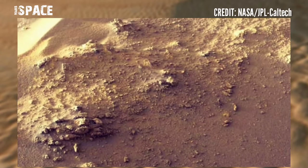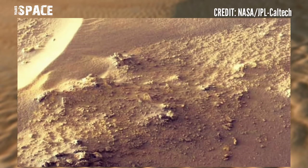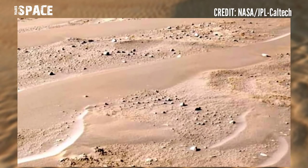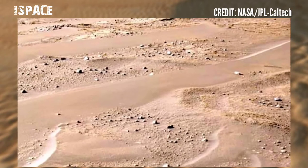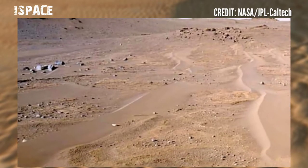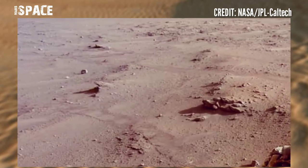NASA's Mars rover is the largest and most advanced rover ever sent to Mars. The car-sized rover is part of NASA's Mars Science Laboratory, with an ongoing mission to study the ancient habitability and the potential for life on Mars.